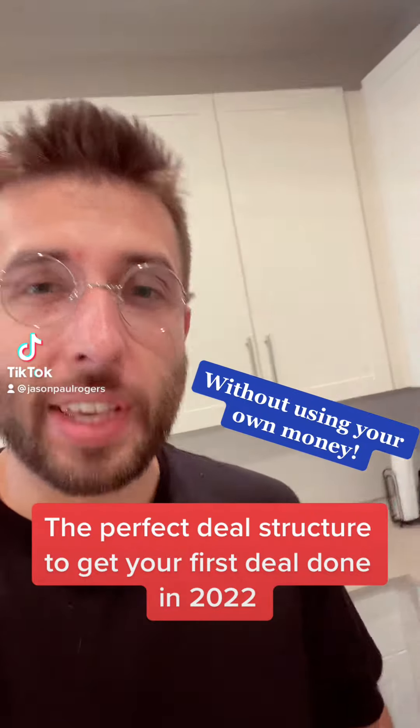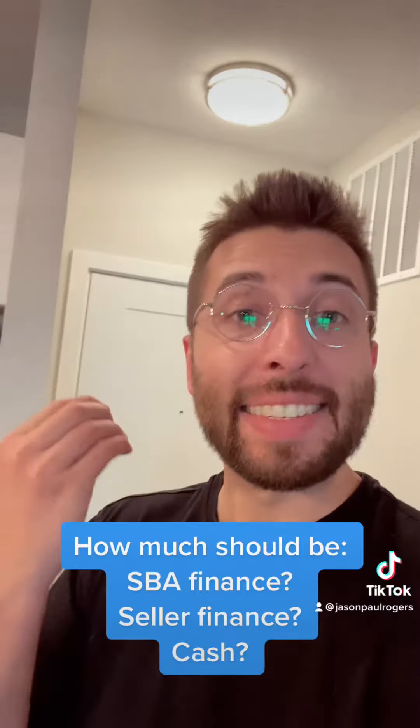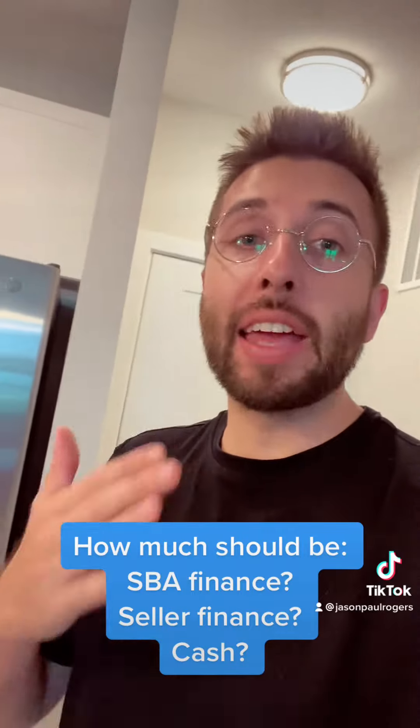What is the perfect deal structure to get your first deal done? How much did you pay in cash? How much did you put in a seller finance note? How much did you finance through an SBA lender? That's what we're going to talk about.